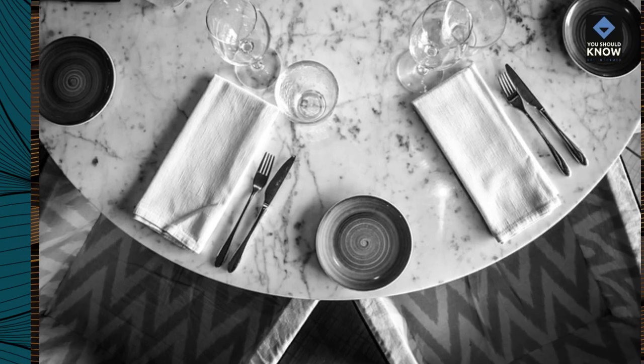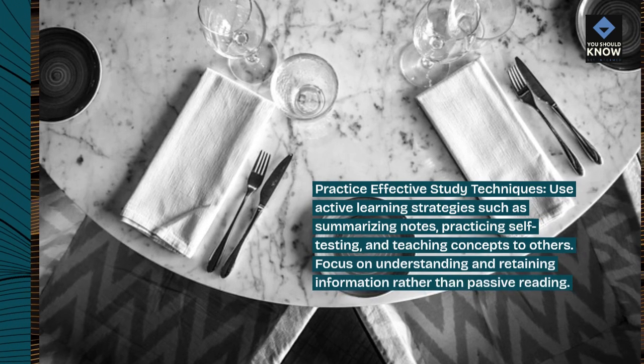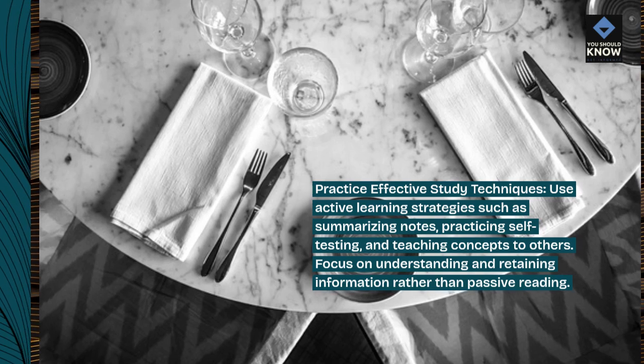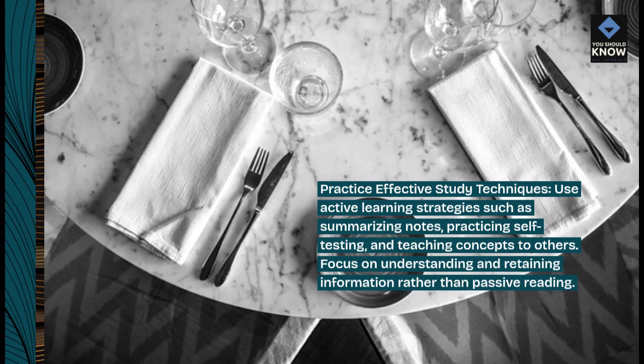Practice effective study techniques. Use active learning strategies such as summarizing notes, practicing self-testing, and teaching concepts to others. Focus on understanding and retaining information rather than passive reading.